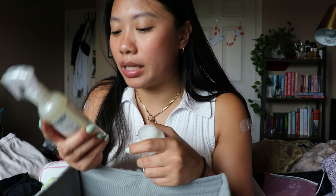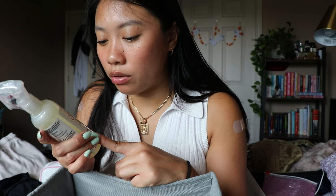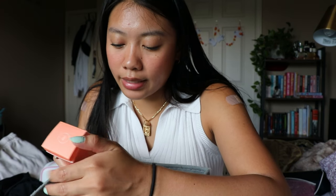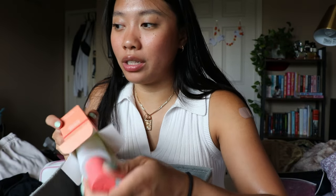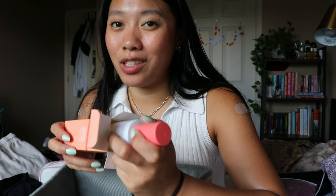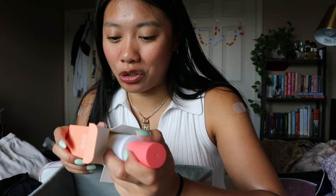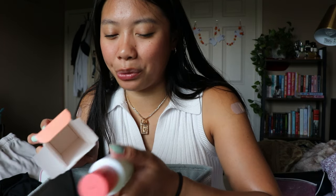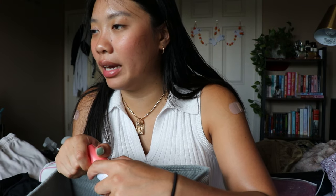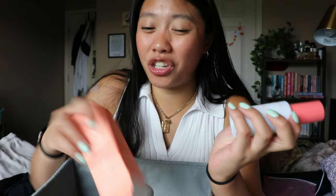The other Olaplex is the number zero intensive bond building hair treatment. This next one is from Peach and Lily — the glass skin water gel moisturizer. I'm really interested in trying it, but I currently have like four open moisturizers, and in the morning I typically just skip moisturizer and go in with sunscreen. I'm gonna get rid of this — I feel like someone else would get more use out of it.